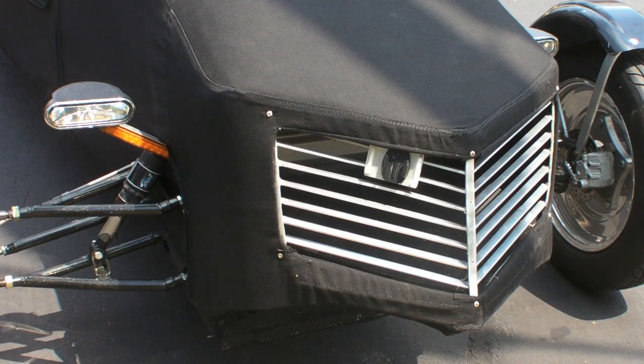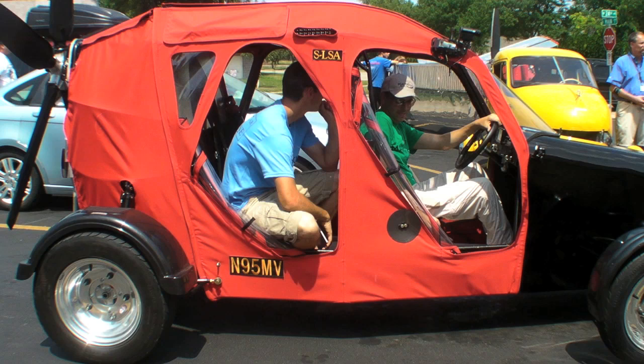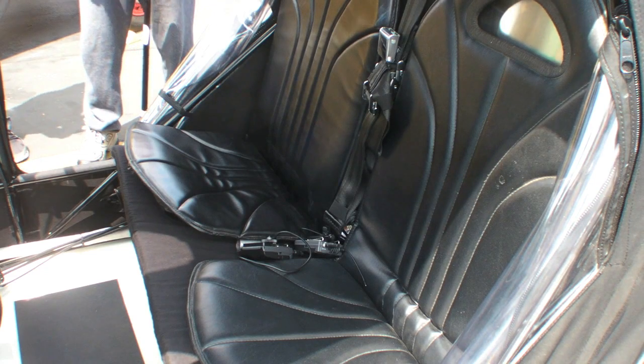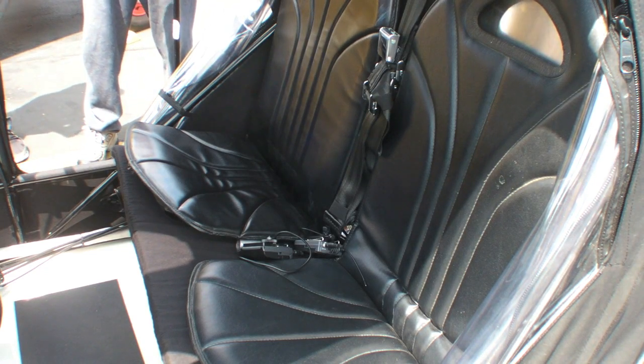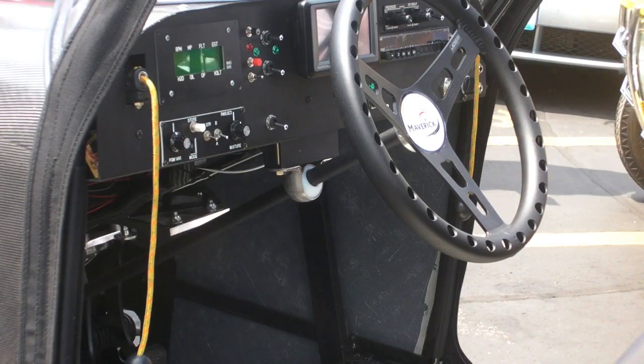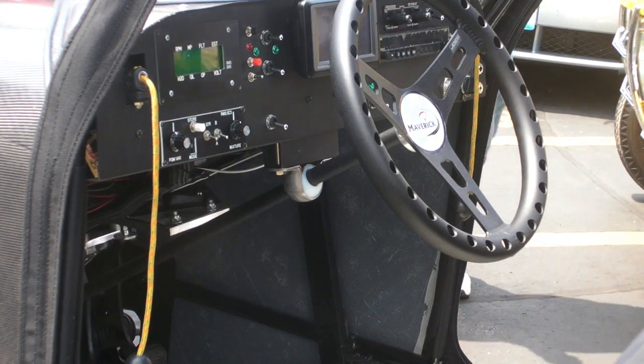So we are producing them — we have a shop, we've got our fixtures built, our jigging is built, and we are in short-run production right now. I believe we've brought five to the show here, and most of them are customer units that have allowed us to bring them onto our lot, so we are in production.